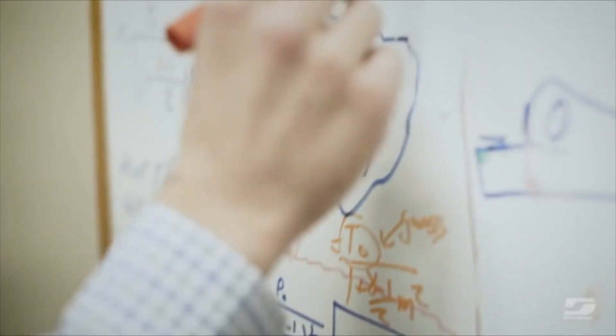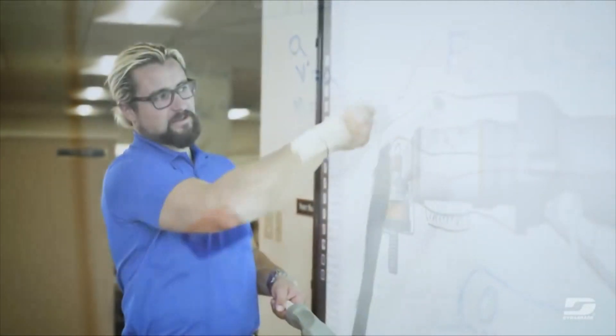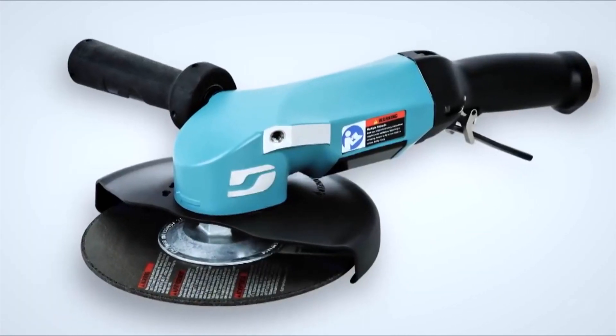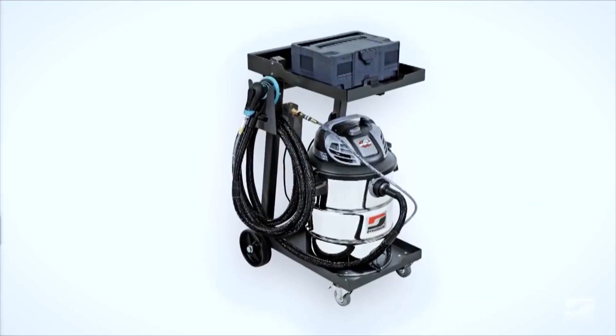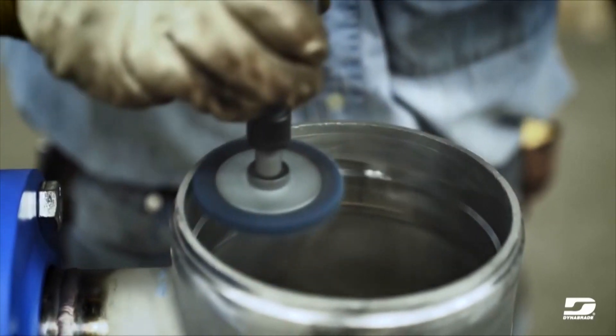What we basically are is application specialists. We go into your shop, take a look at what you're doing, ask you what is your biggest hiccup — something that's giving you a problem — and we take a look at our tools. We have over about 80 to 90 tools in our vans. We take a look at the application and more likely we have a solution for it with the abrasive. We go in there, train them on it, show them how to use it, and make sure it's the right fit before they purchase it.